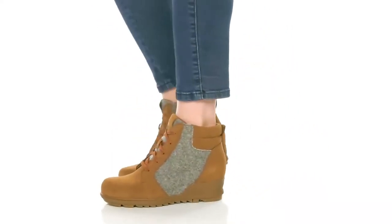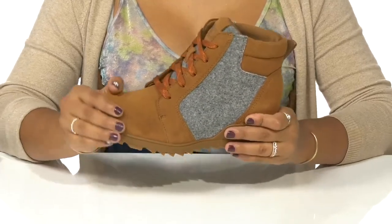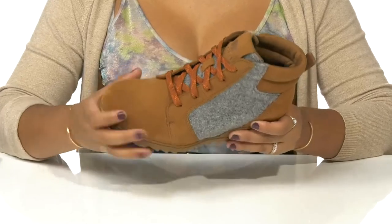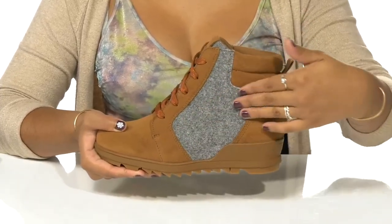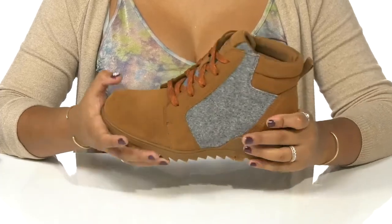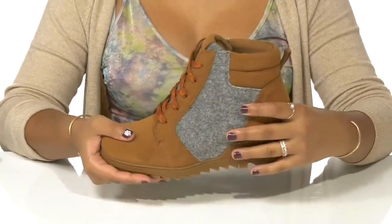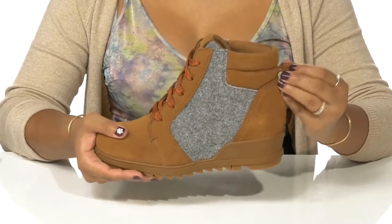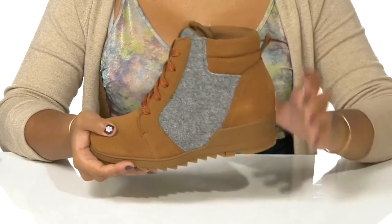Polish off your cold weather looks with a unique style in these boots by Sorel. You'll adore this suede upper that has a soft look and feel while also giving you some cold weather vibes with this warming fabric in the center. You'll love that you'll get a classic lace-up closure allowing you to secure the fit with a pull tab at the back for easy on or off access.